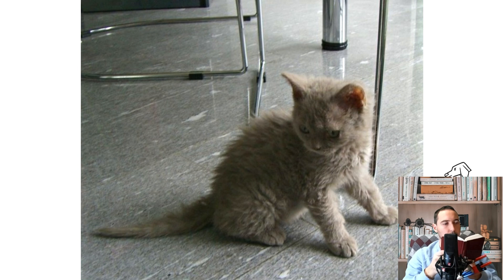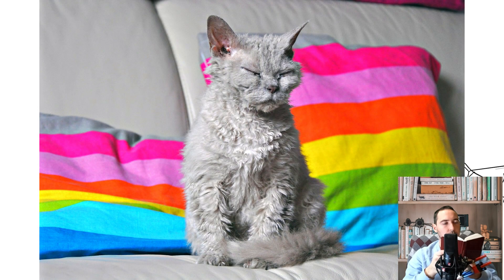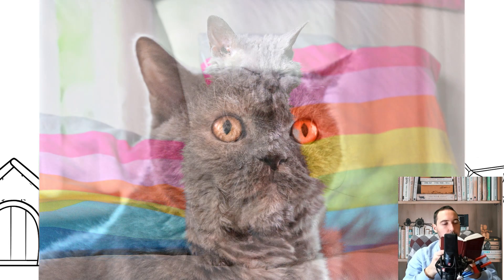Selkirk Rex is a charming creature with an original appearance. These cats resemble either the Persians with carving in Afro style, or the British dressed in sheepskin coats. A typical urban sofa breed, it does not shine with ingenuity and is not prone to noisy games.